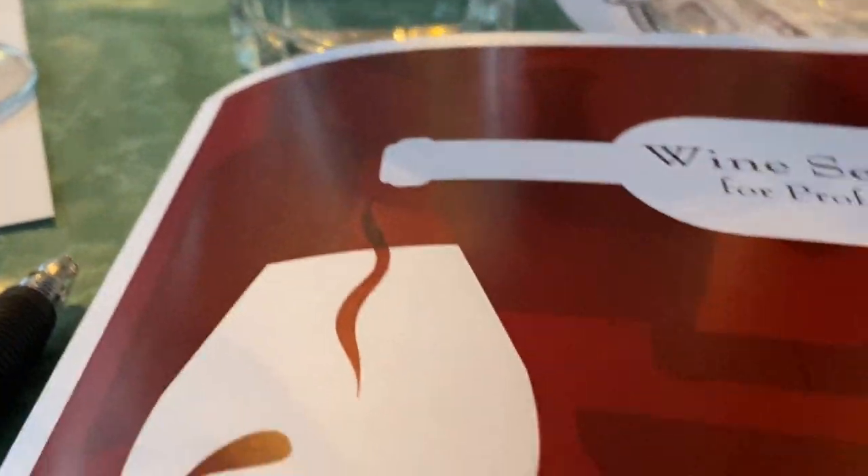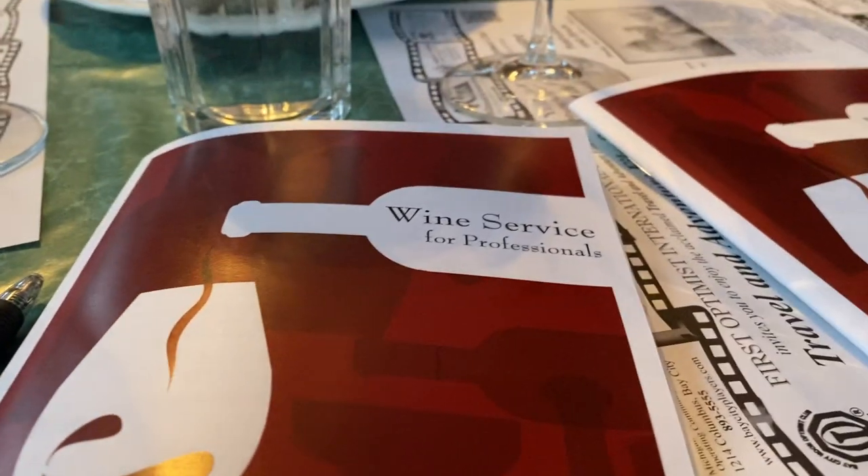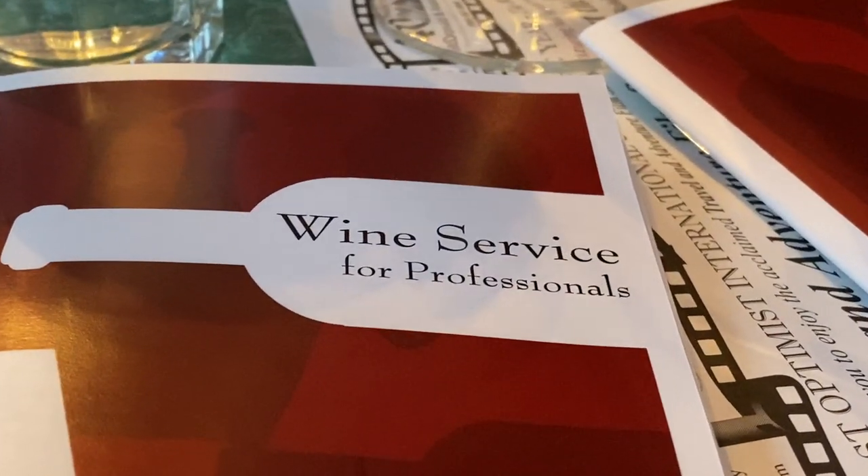Hi. I'm Jessica with Great Lakes Wine and Spirits. What we're going to go through is basic wine knowledge, serving techniques, and then we're going to dive into Italy and do some tastings. Cool?